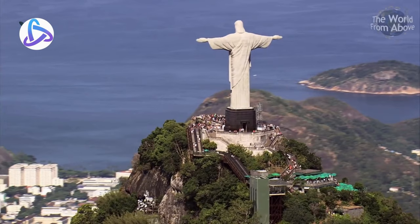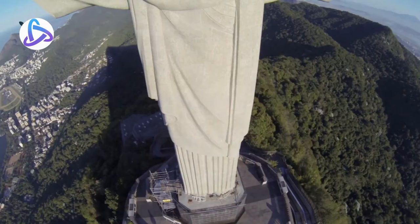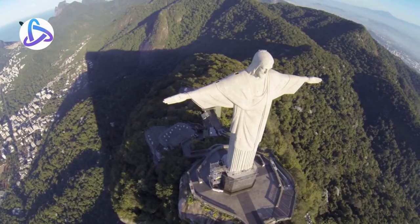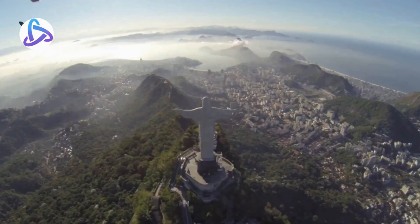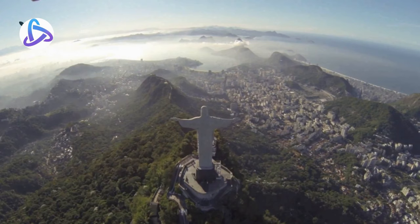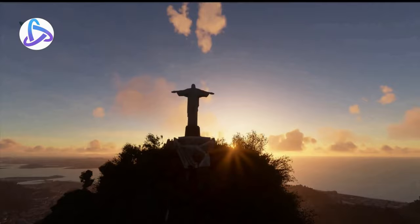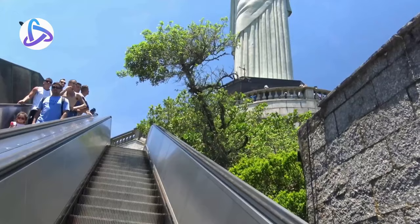The statue is located on top of the Corcovado Mountains in Tijuca National Park. The total height including the top of the hill is 738 meters, or 2,401 feet. The installation is a symbol of Brazilian Christianity and has become a popular destination for people around the world. Steel, granite, and concrete have been used to make this statue.